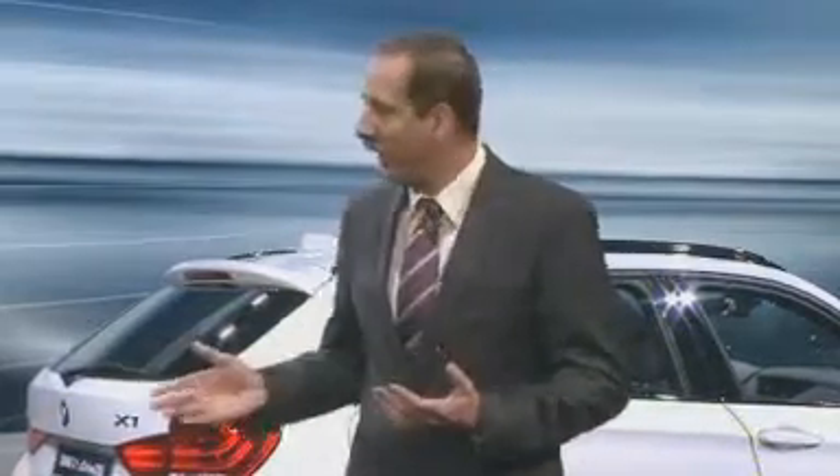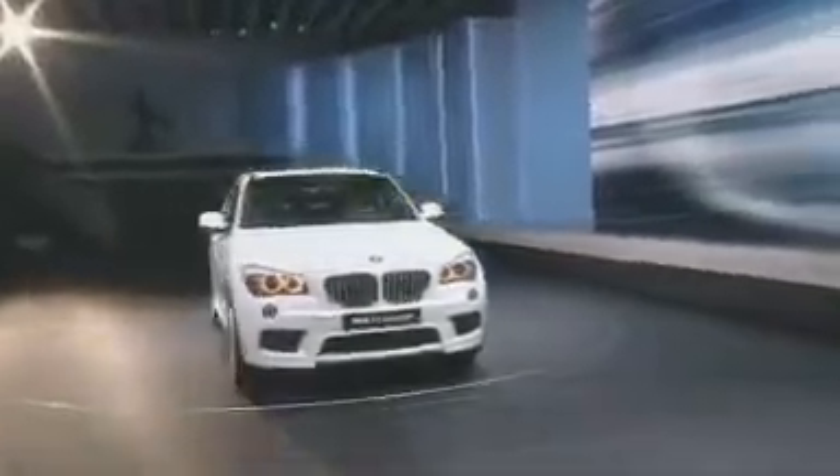A few days ago, motoring journals tested the new engine in the BMW X1 and gave it full marks. As of spring, our customers will be able to appreciate the advantages of the BMW TwinPower Turbo technology.